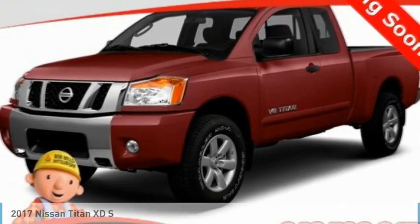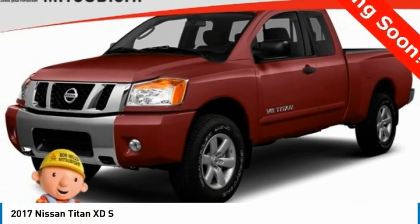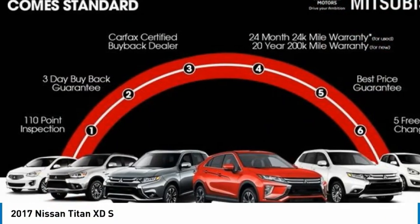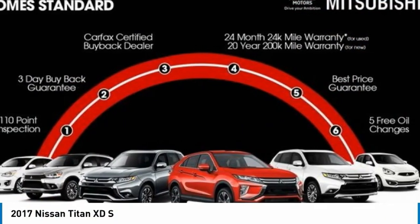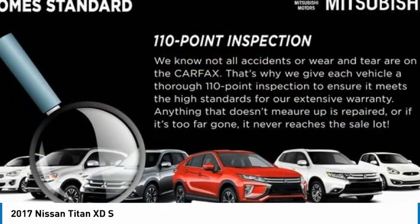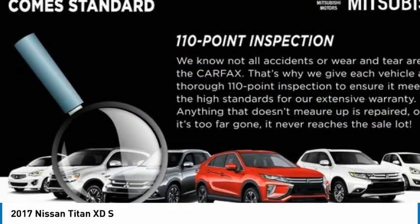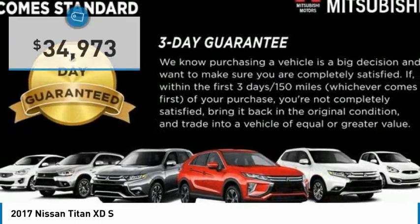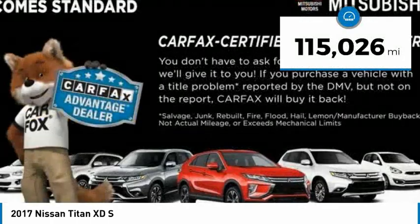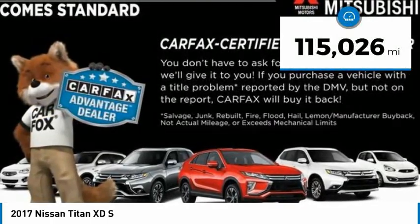Strive with the 2017 Titan XD. The powerful Nissan Titan XD provides a heavy-duty capable vehicle with a very pleasant driving experience. Innovation within the Titan XD stands out and rounds out this fantastic truck, priced below $35,000. This vehicle has less than 120,000 miles.